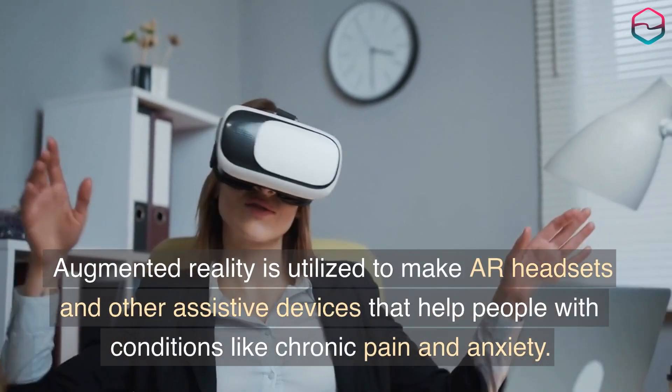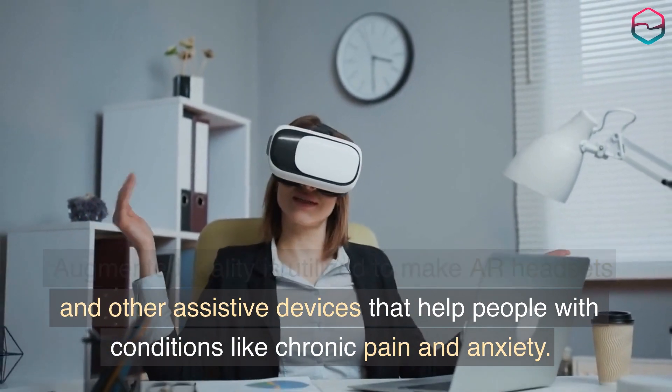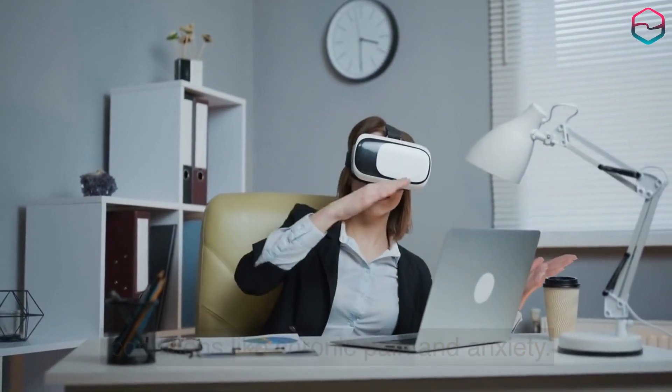Augmented reality is utilized to make VR headsets and other assistive devices that help people with conditions like chronic pain and anxiety.